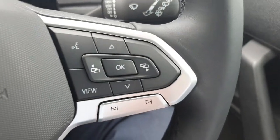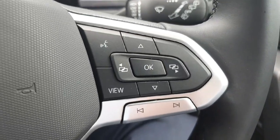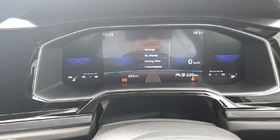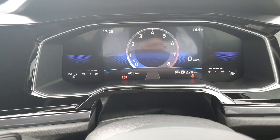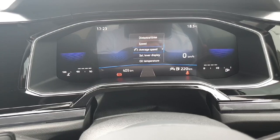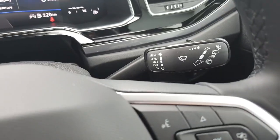Over here you've got the hands-free kit — a nice little feature for making phone calls and so on. Then this button is for your instrument pod display right in front of you. These little buttons here can change what you're looking at, so distance and time, average speed, stuff like that. Then this is to change your channels, and over here you have your lights and wipers.